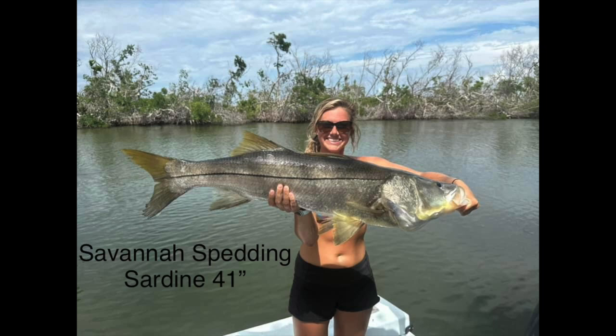Here's Savannah with a 41 inch she caught on a sardine. Notice how all these people are holding these fish — they're all doing a really good job of supporting the fish and holding them the right way, and Savannah is doing a great job here. She caught that one on a sardine, 41 inch.